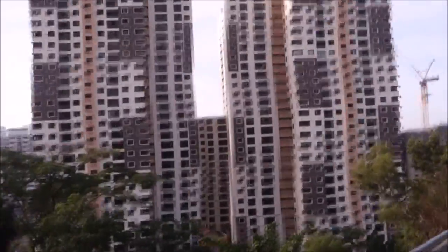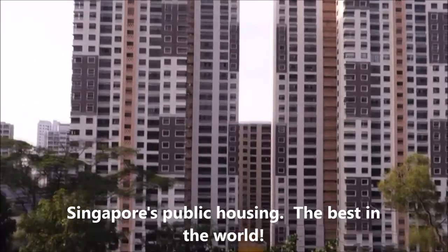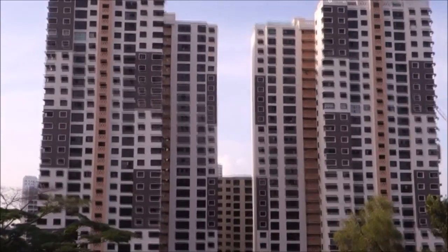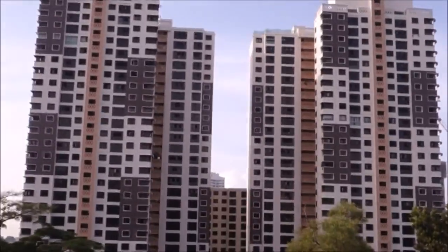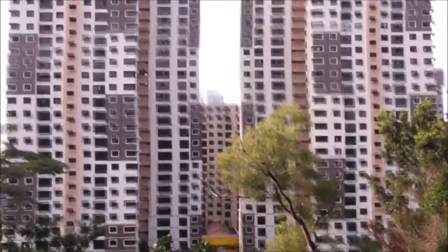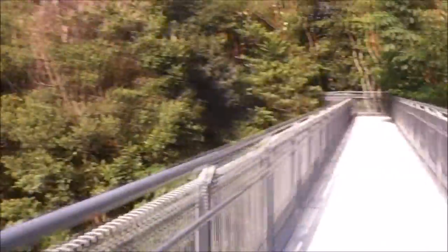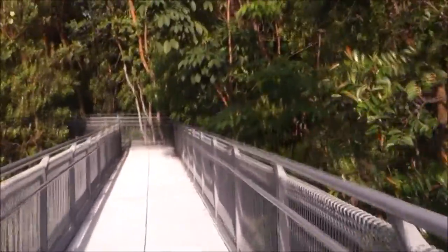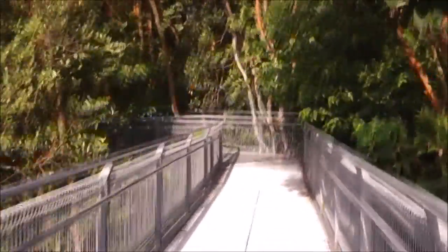There are modern flats over there - these are public housing by our Housing Development Board. Singapore has one of the best public housing programs in the world, if not the best. I think more than 90% of households live in a public flat like these. Don't they look absolutely great? Skyscrapers - this one probably 30 stories high. Keep going - walk, walk, walk. Good for the heart, good for the health.